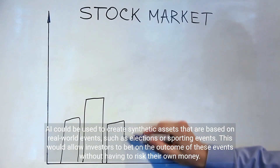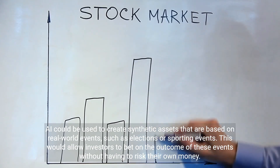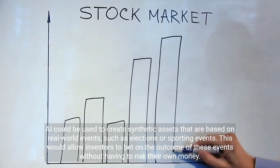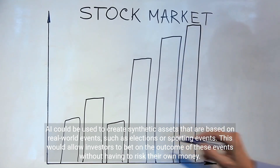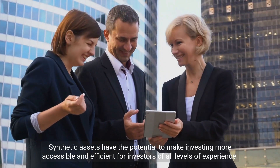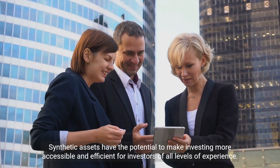AI could also create synthetic assets based on real-world events such as elections or sporting events, allowing investors to bet on the outcome of these events. Synthetic assets have the potential to make investing more accessible and efficient for investors of all experience levels.